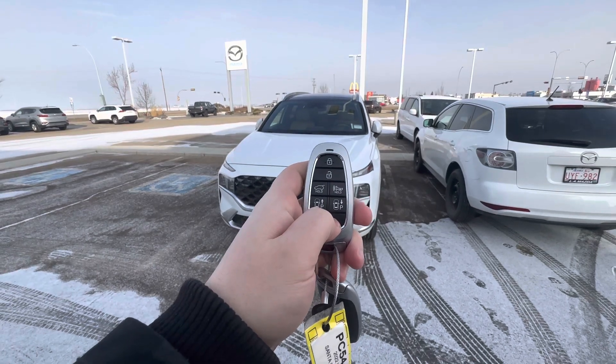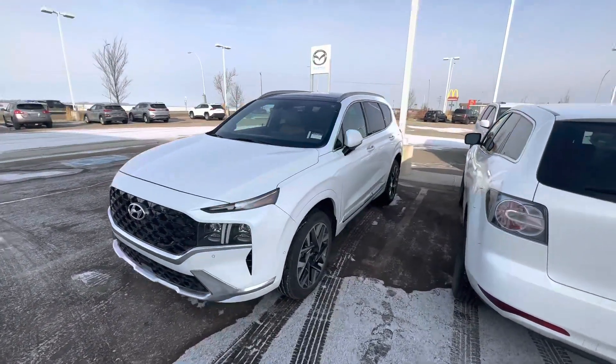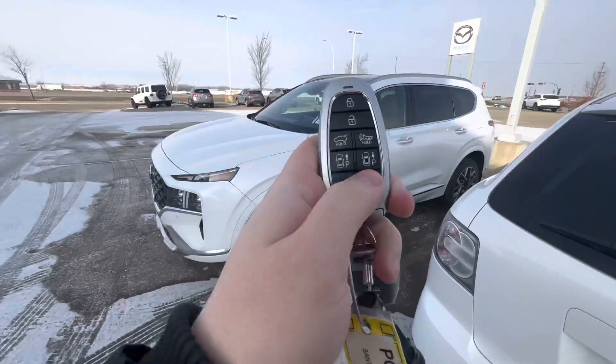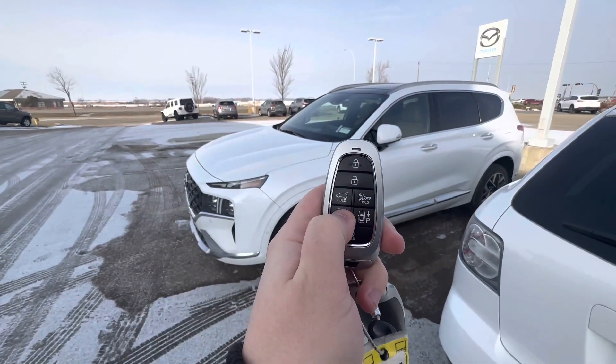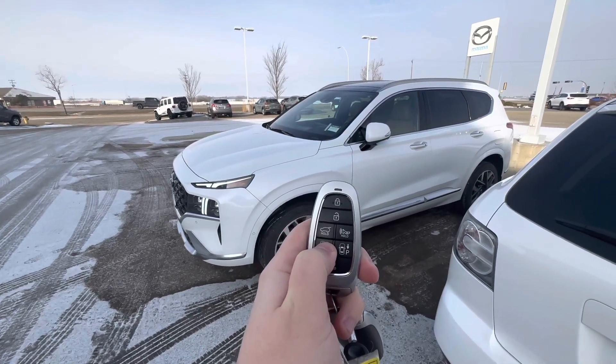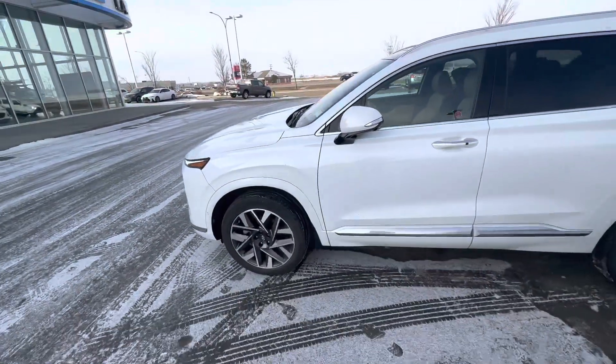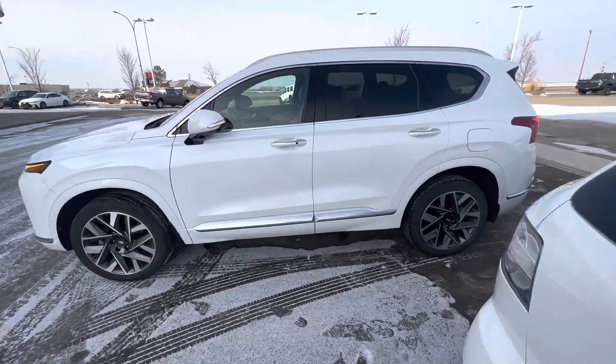You're going to have a remote starter on the vehicle — just press and hold this button to remote start it. The vehicle not only has a remote start, but if you can't get into the driver's seat, you can move it forward by pressing and holding this button. Watch — there's no one in the driver's seat and it's moving forward, just like that. Isn't that amazing?